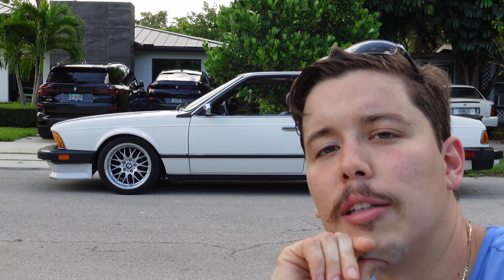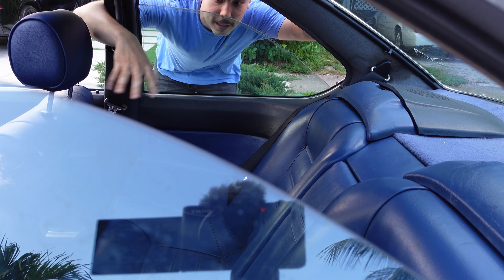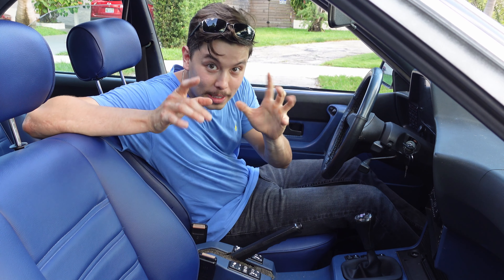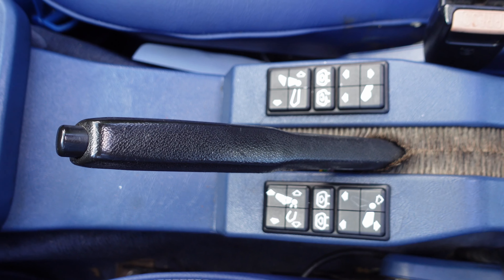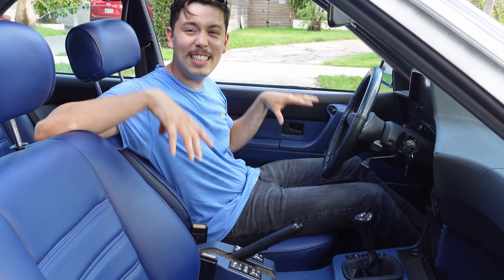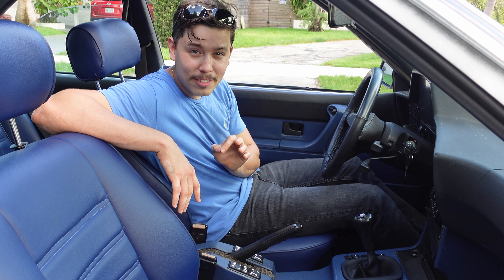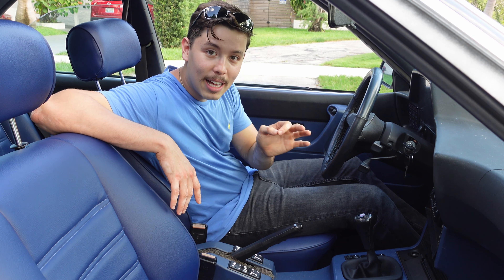Another miraculously beautiful thing about this car is these lovely blue leather seats that match my lovely blue shirt — it's not leather though, just blue. For its time, this car was high in tech. It had everything, especially the sunroof.